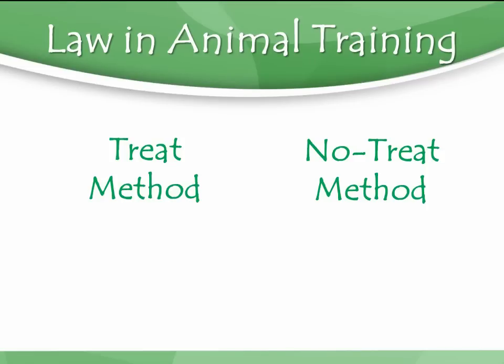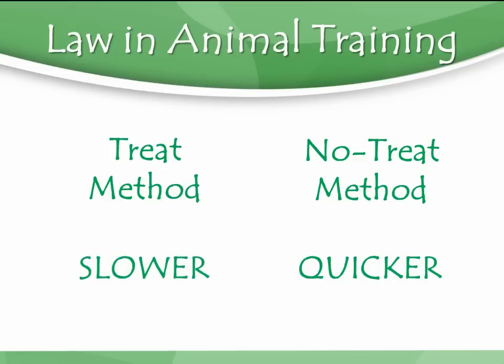There is a law in animal training when deciding whether to go with a no-treat or treat method: with the no-treat method, you're using punishment and you get behavior fixes very quickly — a bit quicker than the treat method — because learning is harder than just reacting to things that hurt you. The fastest way to teach a kid not to touch a stove is to let him touch a hot stove once, and he won't do it again. Sitting him down and drawing a picture about how bad it'll hurt takes way longer.